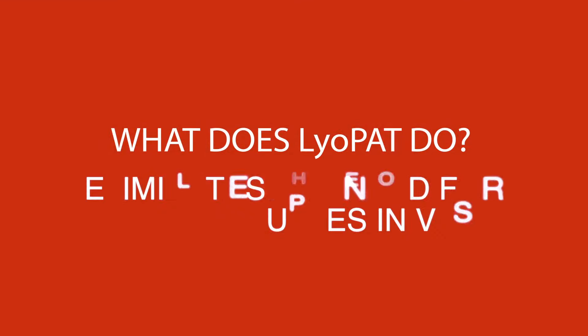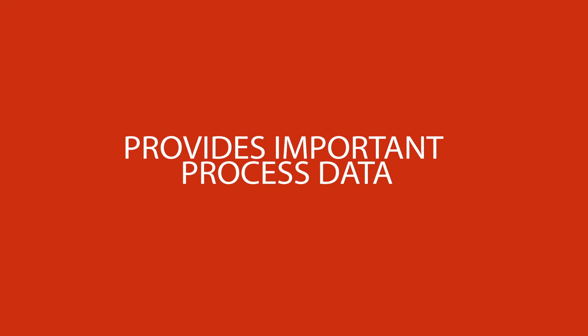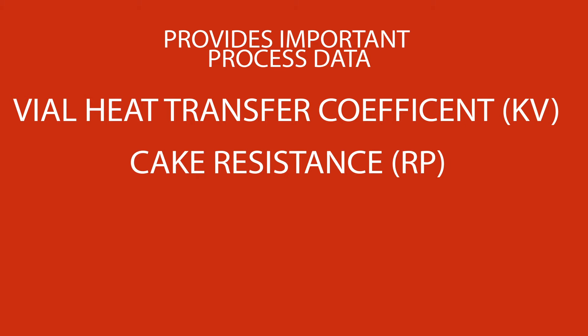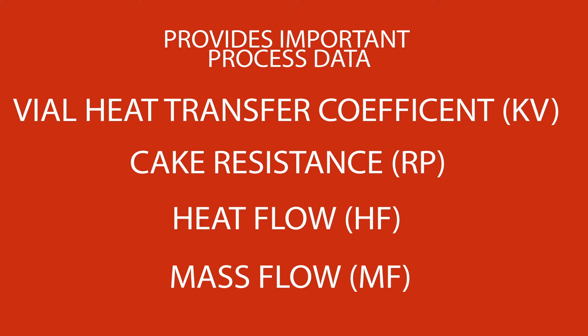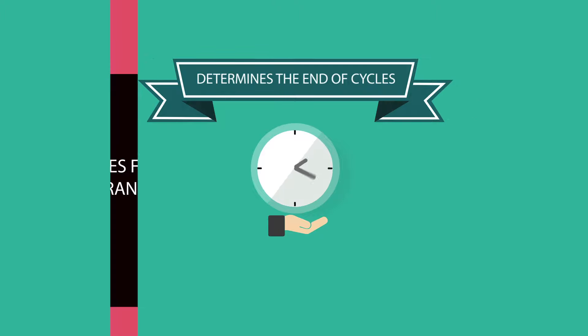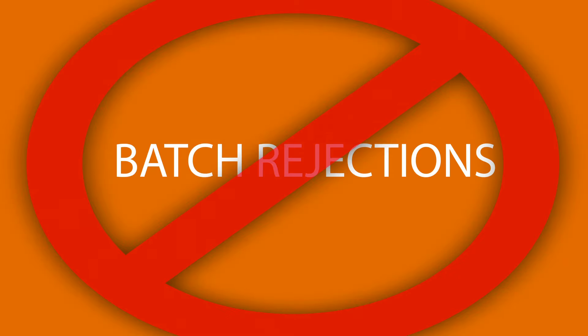What does Liopat do? It eliminates the need for thermocouples in vials. Provides important process data such as vial heat transfer coefficient, cake resistance, heat flow, mass flow, and many other significant process parameters. Determines the end of freezing, end of primary drying, as well as end of secondary drying. Enables first-time transfer of protocols between freeze dryers. Ensures repeatable freeze drying processes. Reduces batch rejection.